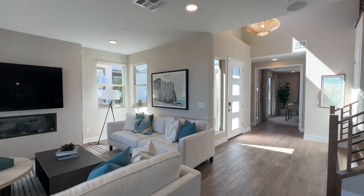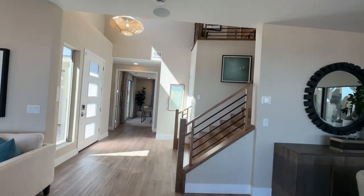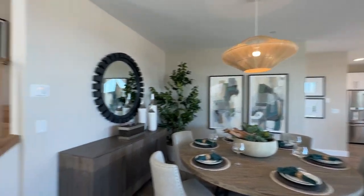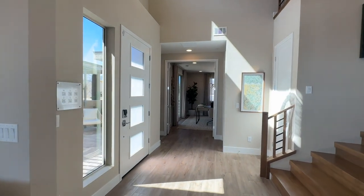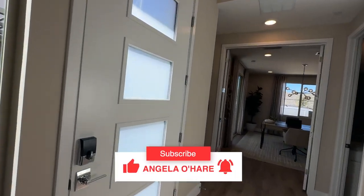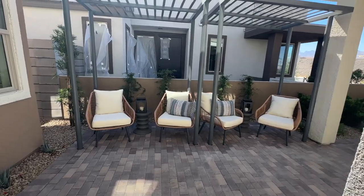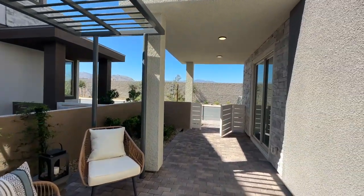I sell a lot of new construction here in Las Vegas and a lot of Tri-Point homes. It's very important that you have an experienced sales agent with you on your very first visit when you're looking at a brand new community. Make sure you hit that like and subscribe to my channel — I'm trying to get to 10,000 subscribers by year's end. Let me know in the comments what you think of this floor plan and I'll see you on the next video tour.